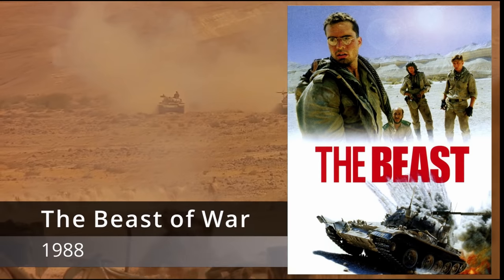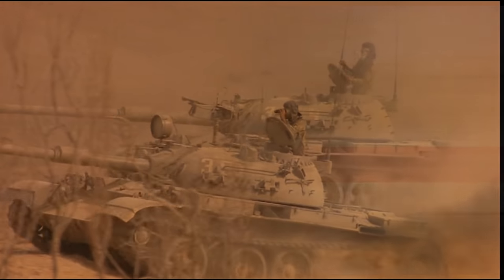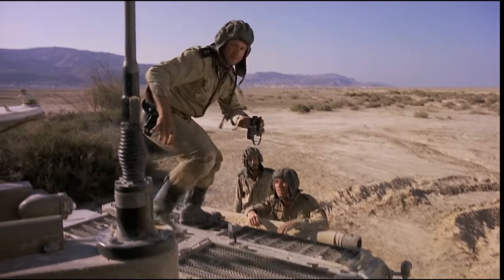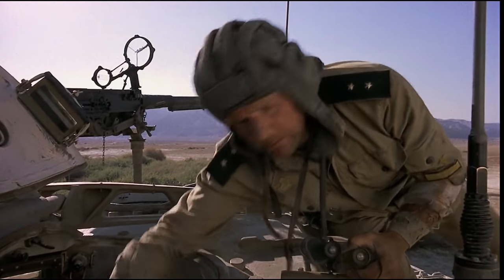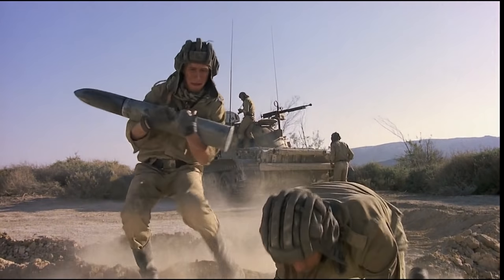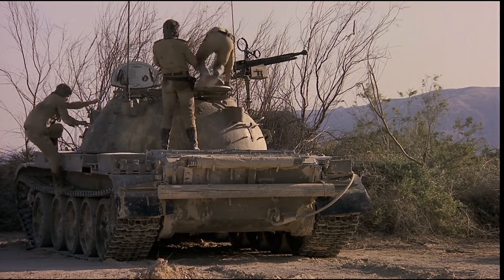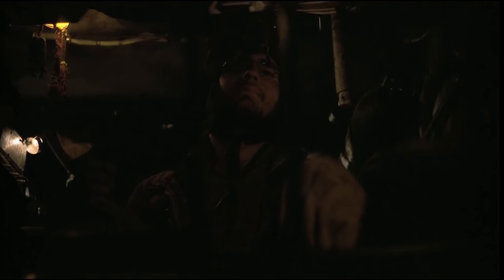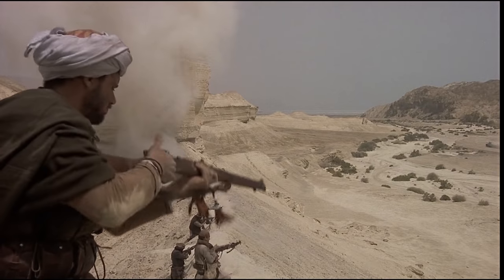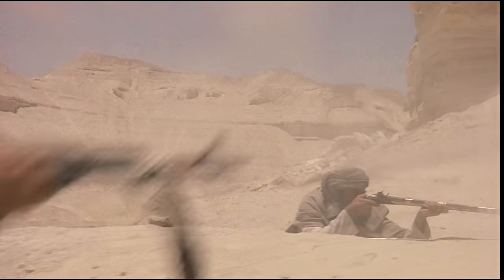The Beast of War (1988) would be one of the best tank movies on the list and one of the best tank movies ever made. It's also unique in that, though it's an American film, it's one of the few covering the Soviet-Afghan War of the 1980s. The tanks used are authentic Soviet T-55s captured by the Israelis from Arab armies and re-designated as Ti-67s. The resolve of the Mujahideen to fight off the Soviet tankers makes this film even more poignant today than it was on release.